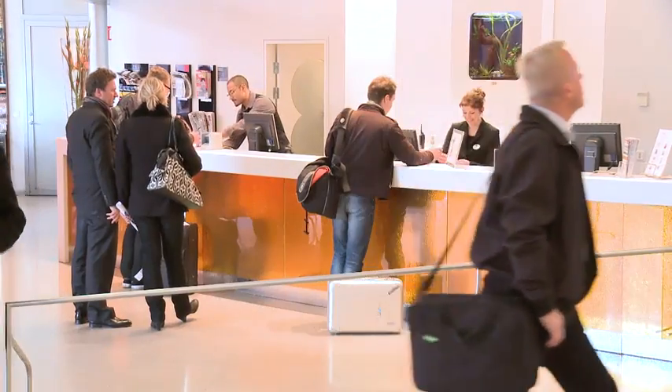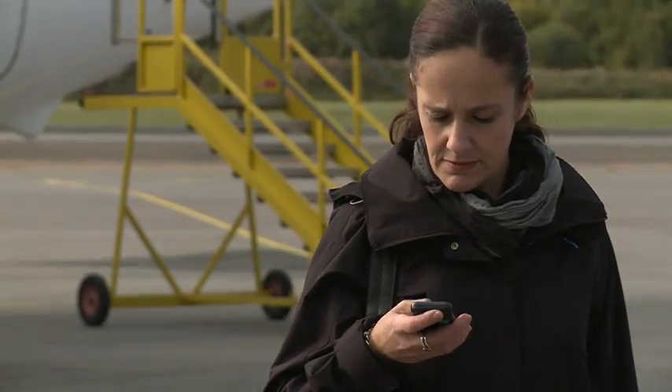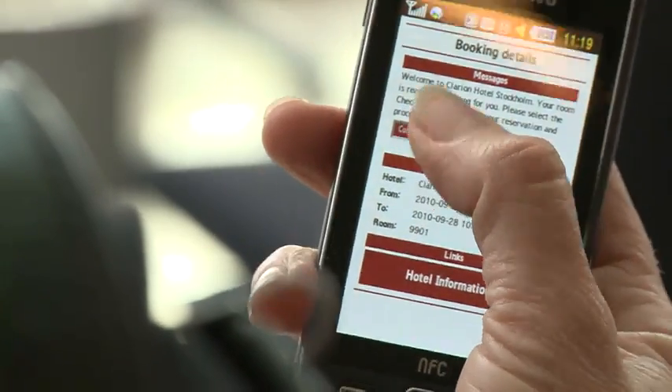People waiting in line is a common sight at the check-in counter in most hotels. However, at Claren Hotel Stockholm, this will become a thing of the past, when, thanks to NFC technology, guests can check in remotely instead.